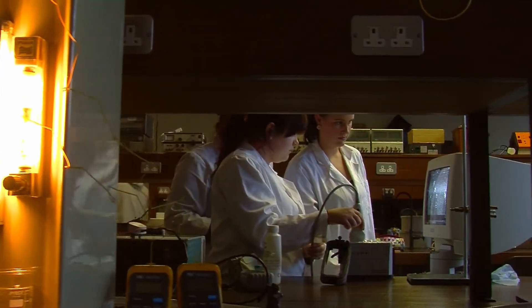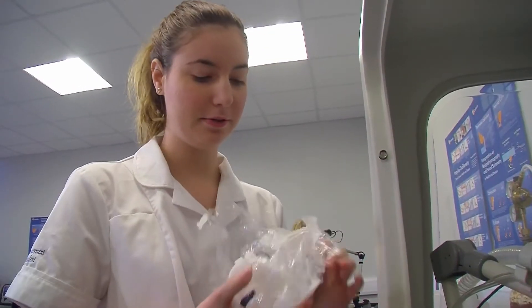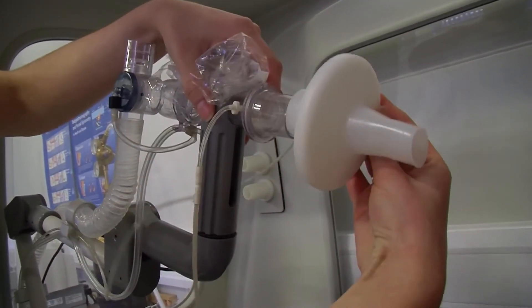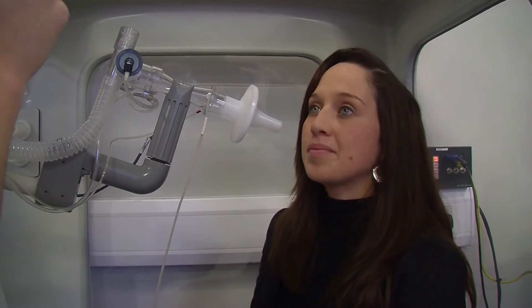I chose the Clinical Measurement Program because I wanted to work with patients in a hospital environment and helping with the diagnostics area of it. The technical aspect really appealed to me when I came across it while filling in my CAO. It was a very practical course and you would be doing the tests on patients, and this really appealed to me. The general role is an interesting mixture of understanding the technology and the instrumentation related to the equipment that you're using and the diagnostic testing you're doing, and also the interacting with the patient.